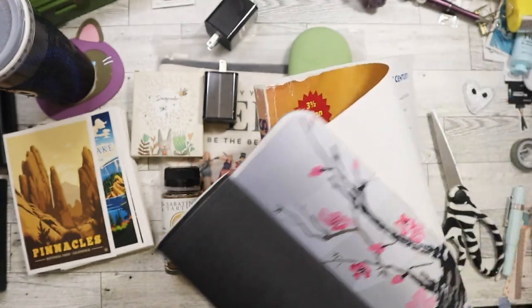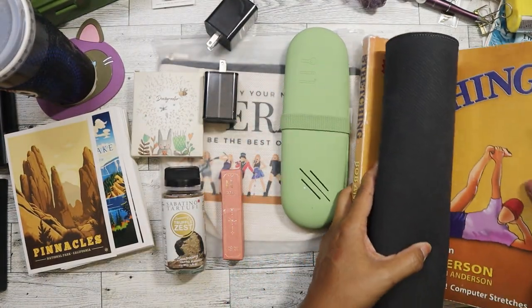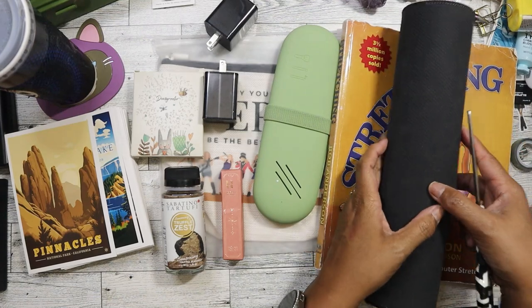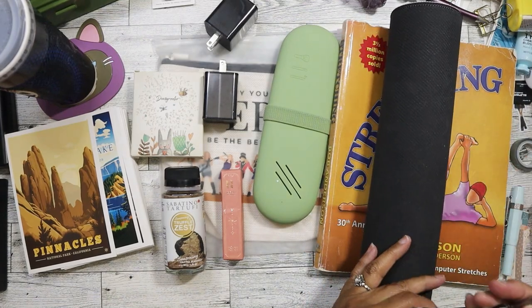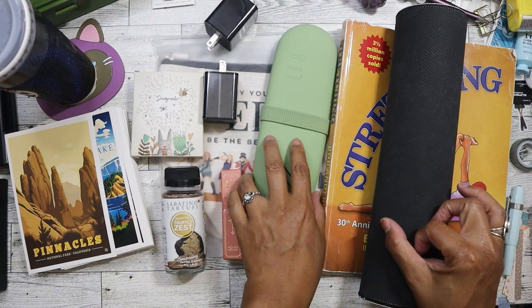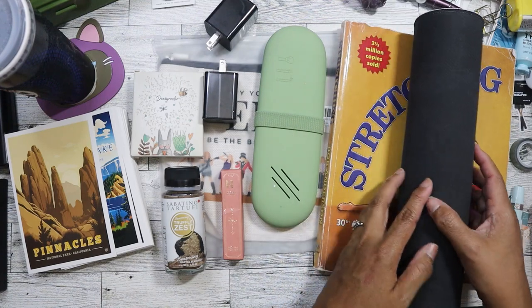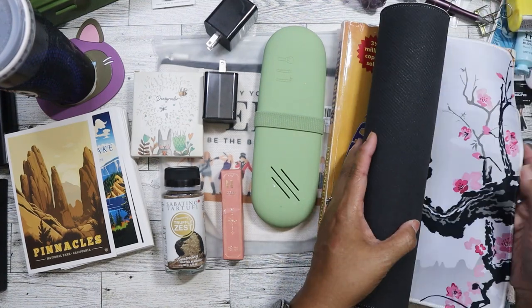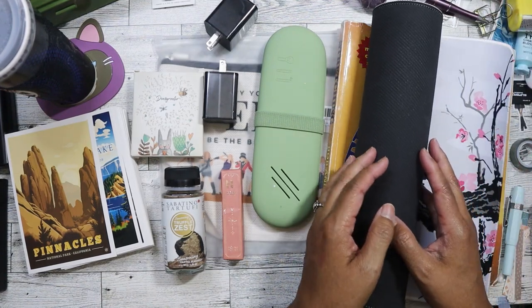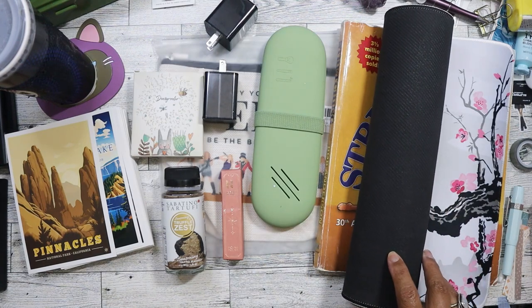That's all the items I picked up. I'm going to limit myself to about $10 each time I go to the bin store and stick with one store until I start working again. I hope you guys are having a great day and a great week — I'll see you next week. Bye!